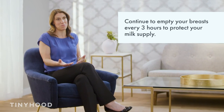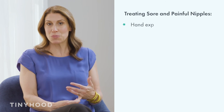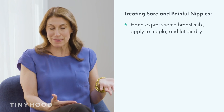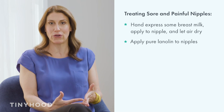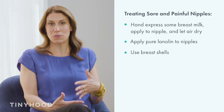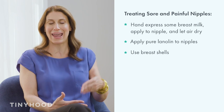So what do we do if we do have sore or painful nipples? We want to make sure we continue to empty the breasts every three hours so that we protect our milk supply, but we need to get you healed up. Tip number one: hand express some breast milk and apply that to the nipple and let it air dry — breast milk is magic and it's going to help you heal. You can also apply pure lanolin to nipples; this is safe for baby and will also help make you feel better. You can use something called a breast shell to protect your nipples from hitting your shirt or bra while still allowing air to circulate.